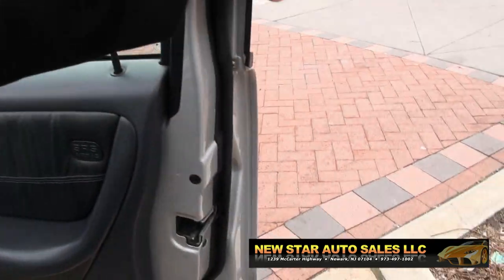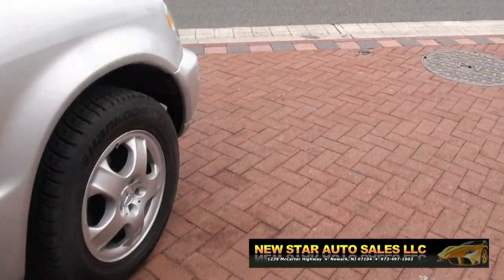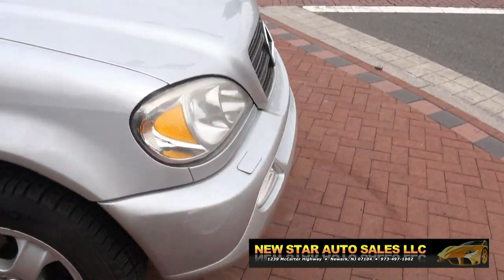Let's jump over to the driver's side and take a look at some of the inner features of this Benz.